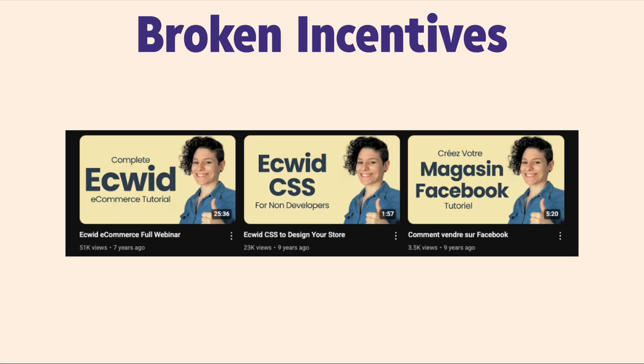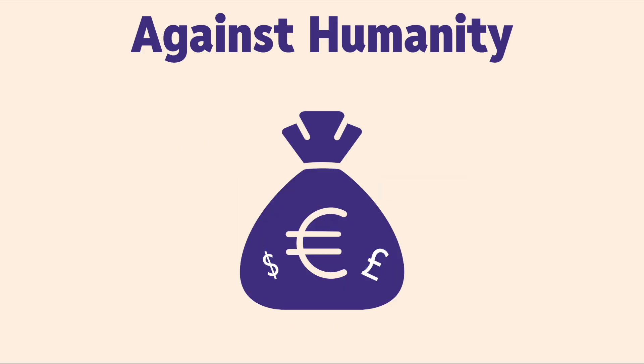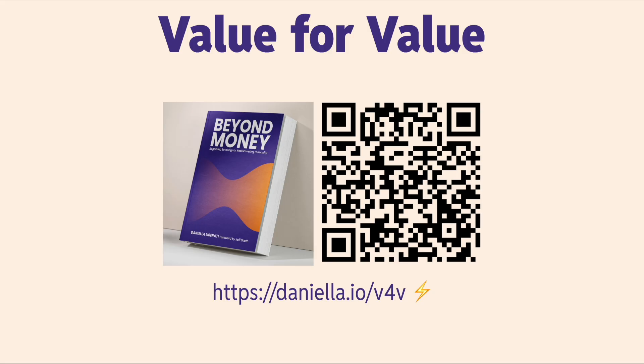You might be wondering why a YouTuber is talking about this — I've been here for 10 years. Well, I went a little too far down the Bitcoin rabbit hole, and I've also been in digital marketing for the last decade. I know some of what's happening behind the scenes and I don't like it. We're the monetized product. All of our personal data is being completely mined and monetized to profit corporate monopolies like Google and Meta. This is all based on broken monetary incentives.